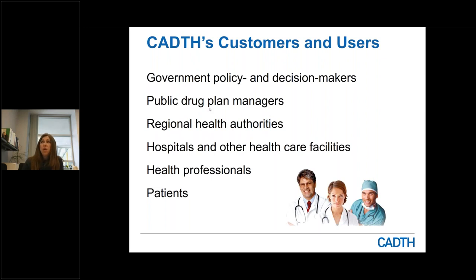Because of our funding model, there are some groups that are not considered eligible to request our services. That would include academic institutions and researchers working within those institutions, as well as national organizations — for example, Diabetes Canada or the Lung Association — as well as the public and media. But I will talk a little bit more about how available our reports are on the CADTH website.